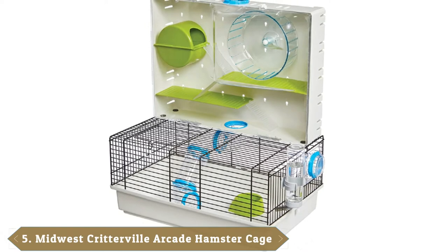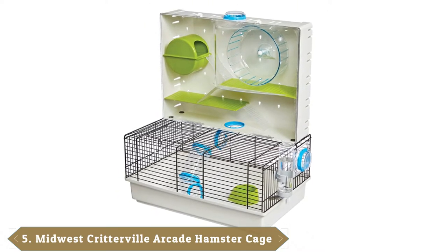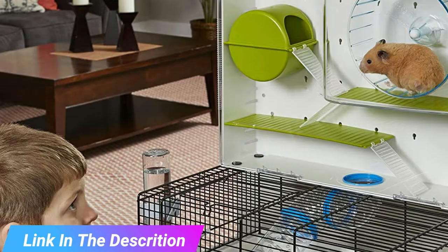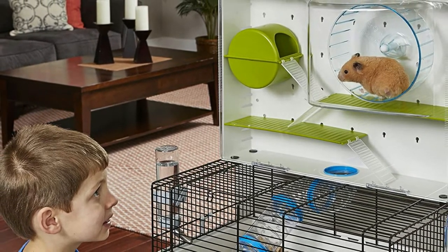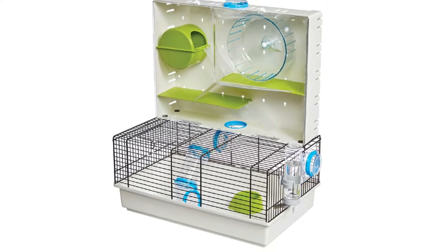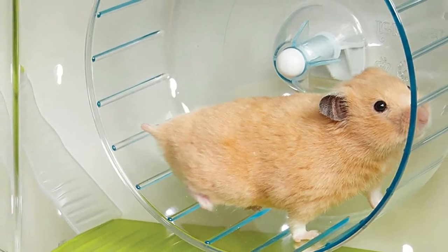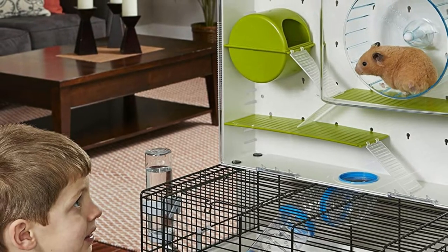The number 5 position is held by the Midwest 100 AR Critterville Arcade Hamster Cage. They call this an arcade-style unit because it features a wide range of different ways for your pet to amuse itself. With dimensions of 18 x 11, it's amply sized for playing. The unit's main feature is a secondary play tier that the hamster can access via a tunnel. The additional area features an exercise wheel, a water bottle, and multiple platforms. It's also a modular-style cage, which means you will be able to expand the habitat infinitely with the proper accessories.